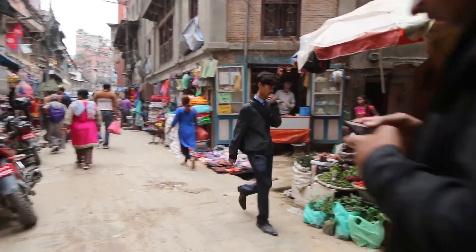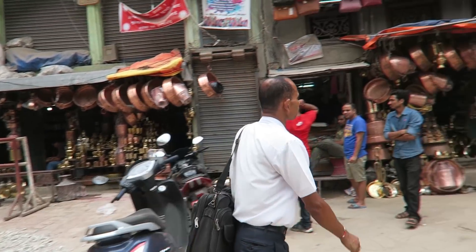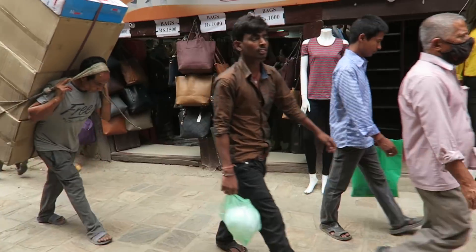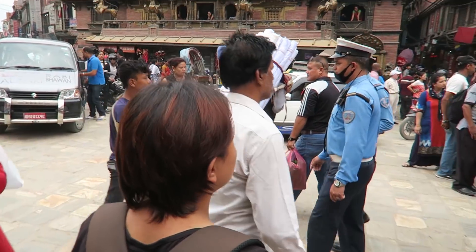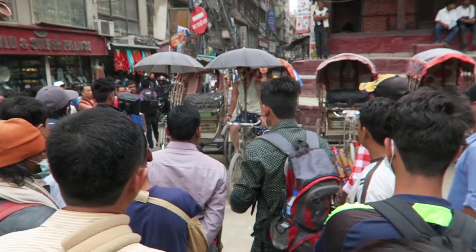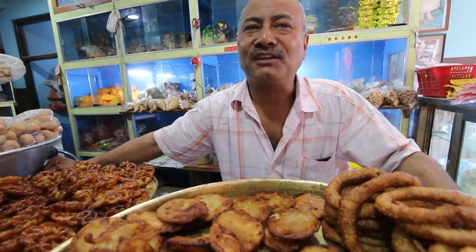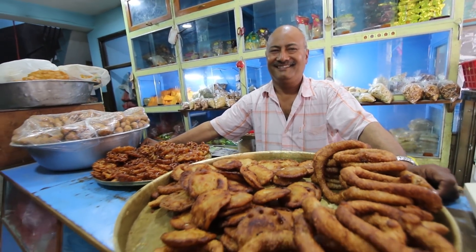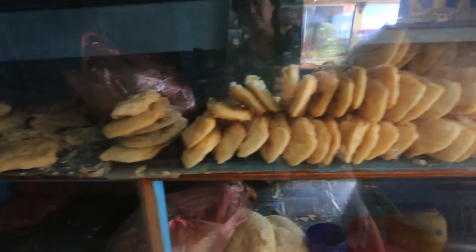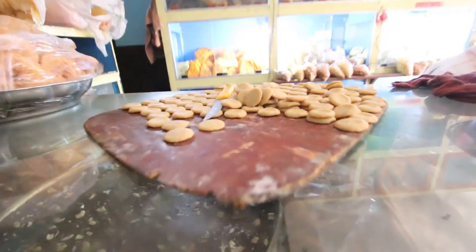That's one of the hottest chillies in Nepal — the red ones and the green ones, both the smaller ones. This shop is 73 years old!